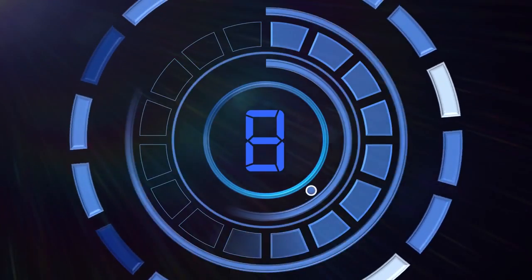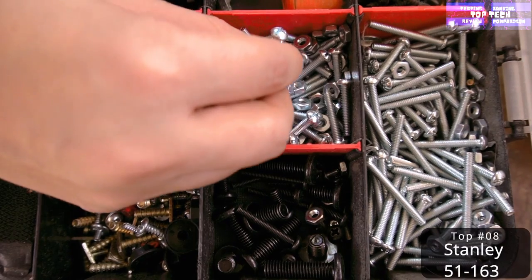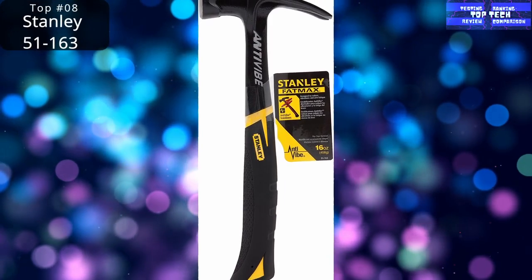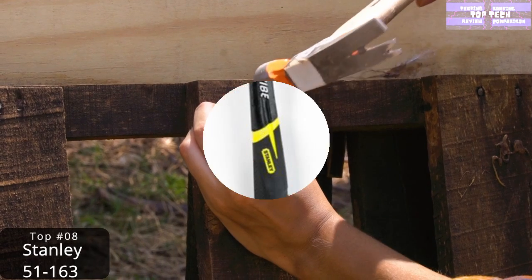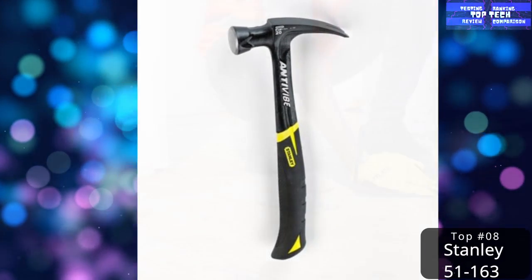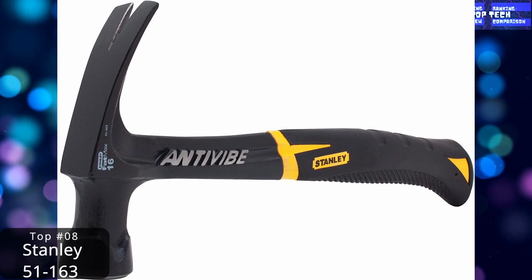Top 8: The Stanley Fat Max Rip Claw Hammer. No toolbox would be complete without a hammer. You shouldn't settle for a basic hammer with a wooden handle because it transfers all the shock and vibrations into your hands and may potentially allow the head to fly off. Instead, consider the Fat Max Rip Claw, which is forged from a single piece of steel and has a slip-resistant anti-vibration rubberized grip. It also features an oversized striking face to reduce the chances of missing the nail or whatever else you happen to be hammering.